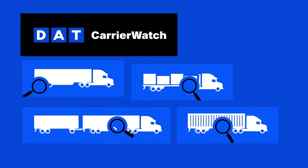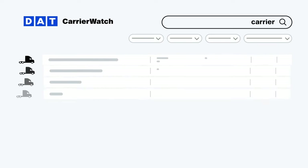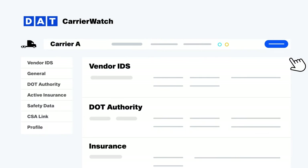You're going to need carriers you can trust to be safe, and Carrier Watch helps you qualify and monitor carriers with ease. Our database has over half a million carriers to search, filter, and review. You can see a carrier's MC authority, safety ratings, and insurance status.